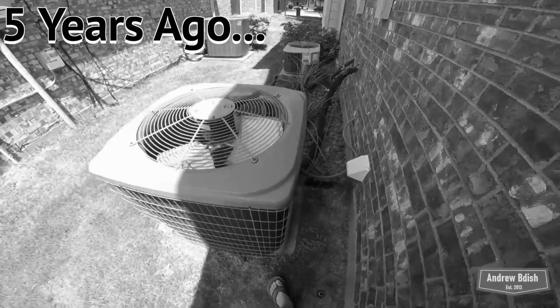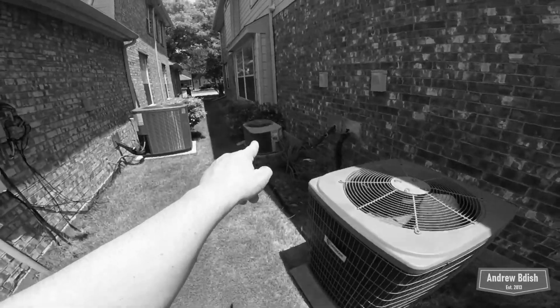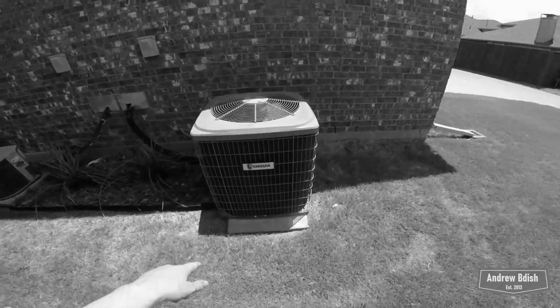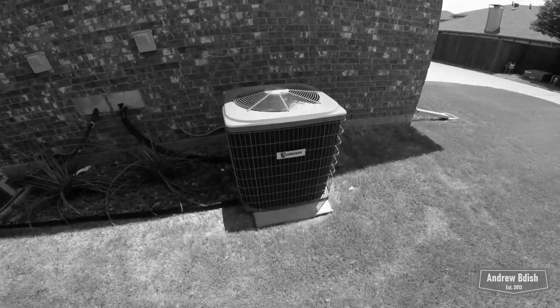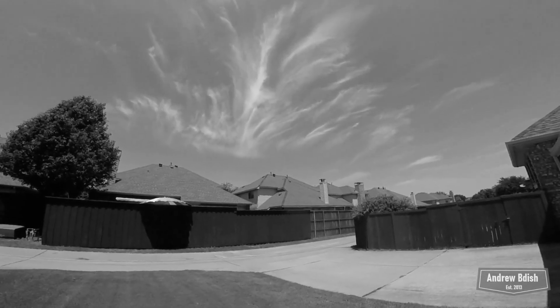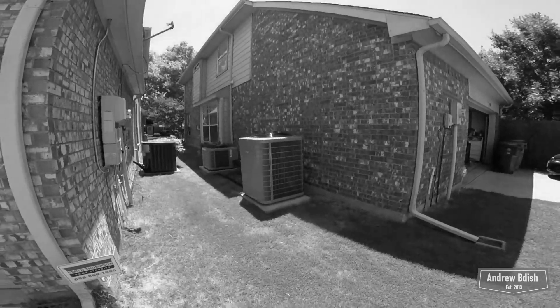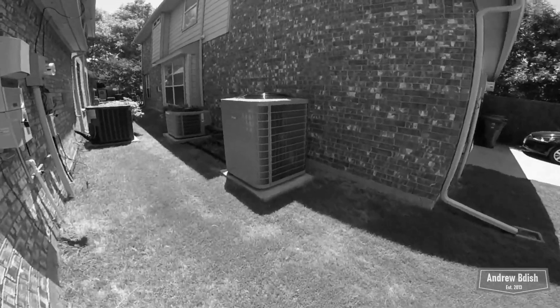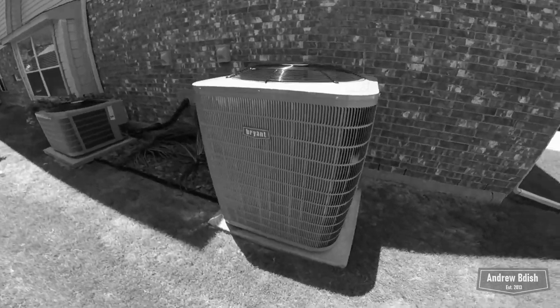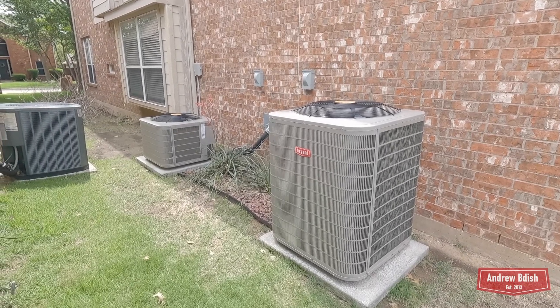We called a tech out and they came on Wednesday. They found three leaks in the York and two in the Guardian. It's unfortunate, but I know you guys are going to like the new units. There they are — dual zone Bryant Preferreds.